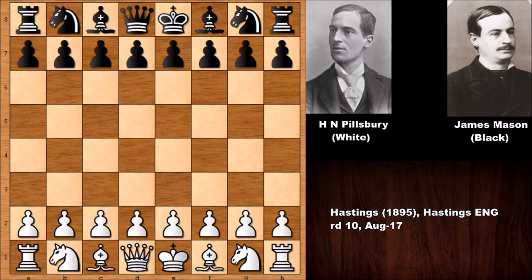This was an interesting pairing. Pillsbury, who had the white pieces, was actually an unknown chess player, but he shocked the world by making a huge upset and winning this tournament. On the other hand, James Mason, according to many chess experts and chess metrics, was actually the highest rated chess player around the 1877–1878 era — the number one leading chess player at the time.